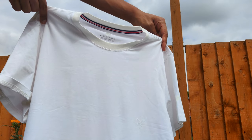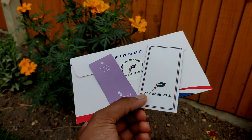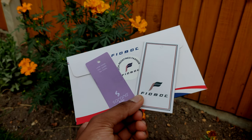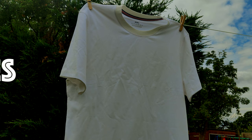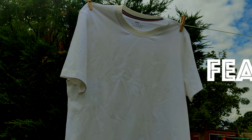First impressions here are good. Here we have the t-shirt, a certificate of quality, and information about returns on this card in the envelope. The main feature of this t-shirt is that it is waterproof and stain-resistant — a very handy feature with loads of applications. When I tested it, I found it worked very well.